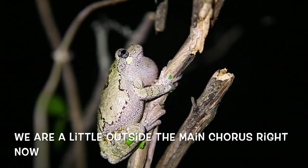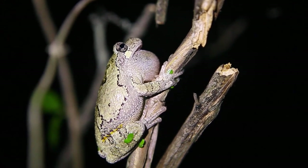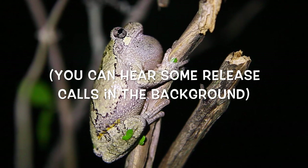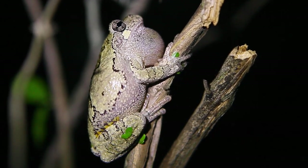If you look closely, you can see that off-white, greenish off-white teardrop shape under the eye, outlined in black. That's actually pretty characteristic of the gray tree frog — they all have it. So if you see a frog that looks like one but doesn't have that, it's not a gray tree frog.